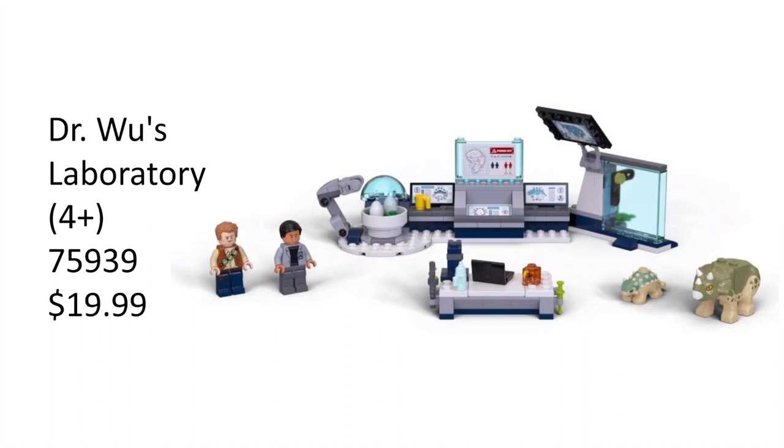This is a really good four-plus set and I will personally be picking it up. Even though it's a four-plus set, for $20 you get around five printed pieces, a nice amber piece, a computer, an Ankylosaurus, a baby Triceratops, and two minifigures. The parts in this are just crazy good, and this is one of my most wanted sets from this wave. It's just a pretty good set and I'm excited for it.